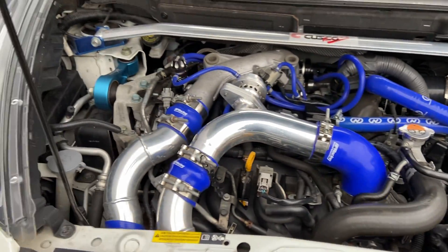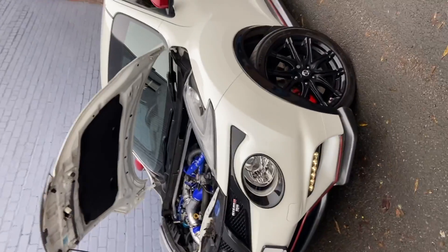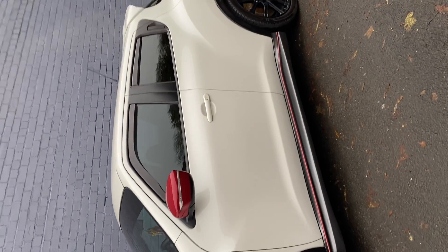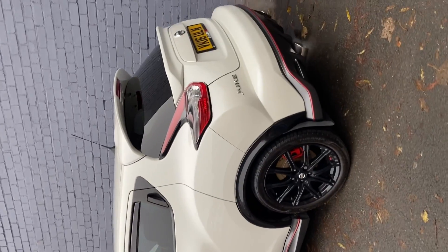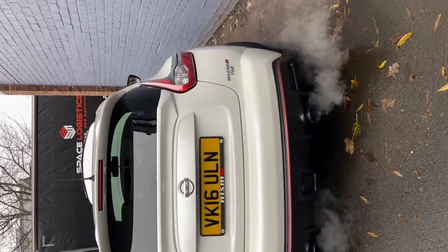As you can see, it's all professionally done and it looks lovely. I'm going to take you around the car now to show you the condition. The car is in really good condition — you'd really struggle to find any marks on it. The guy who owned it previously really looked after it, as you can see by the modifications and everything on there.